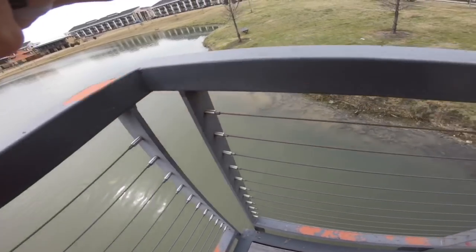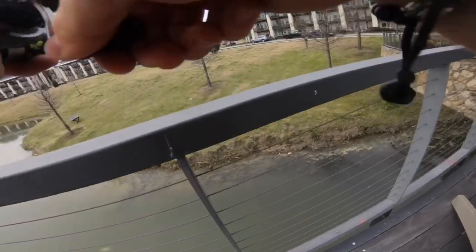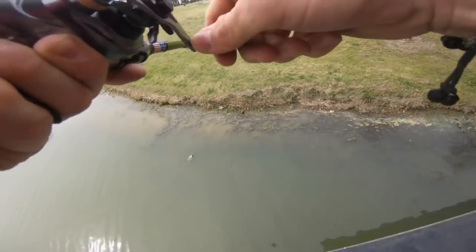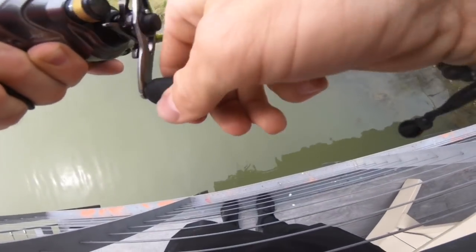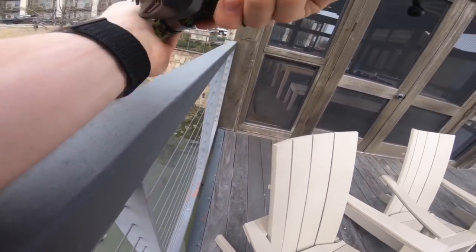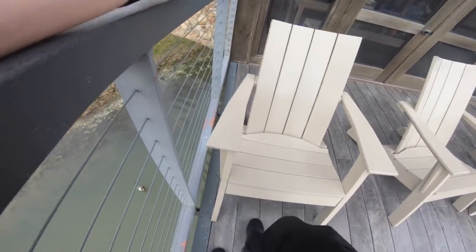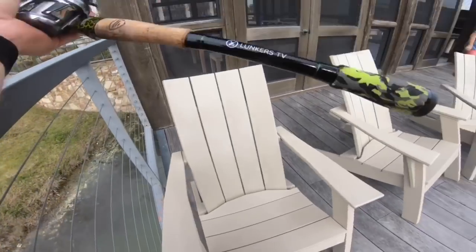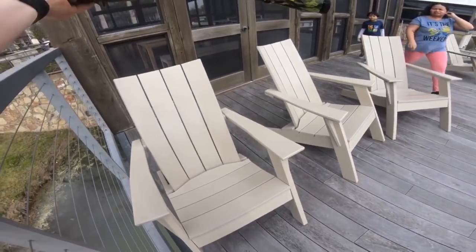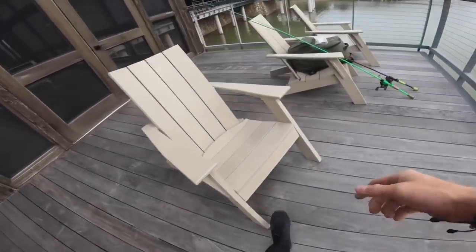Oh my goodness, look at that fish — big fish out of here guys! How are we gonna do this? Hey, would y'all mind helping me? That would be so amazing. If you could just hold this while I run around — okay, don't let that go! Oh my goodness, how am I gonna do this?